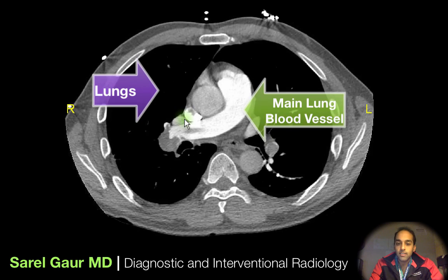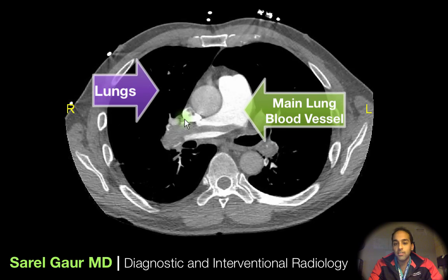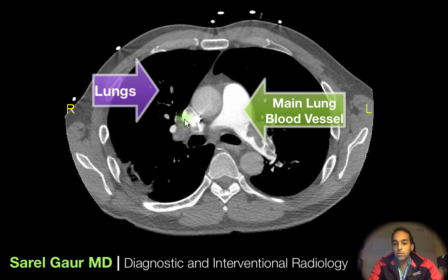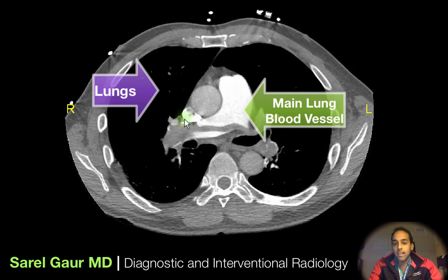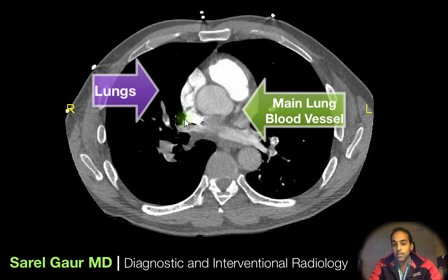Here I have a diagnostic test — this is the most common way that a blood clot in the lungs is diagnosed. This is a special type of x-ray called a CT pulmonary angiogram, sometimes called a CT with contrast. It's the most sensitive test to diagnose a blood clot in the lungs, and this is pretty much probably what Chris Bosh's lungs look like right now.